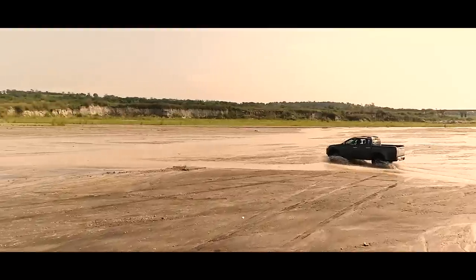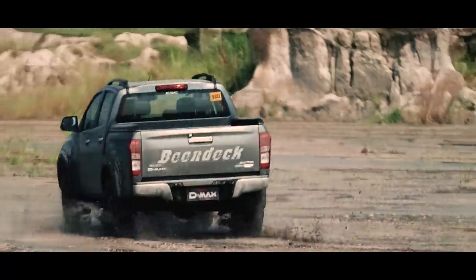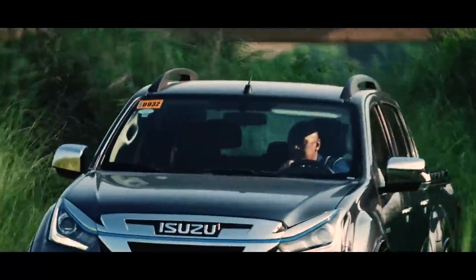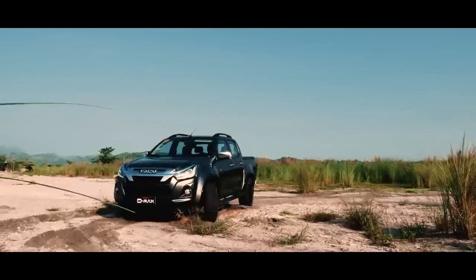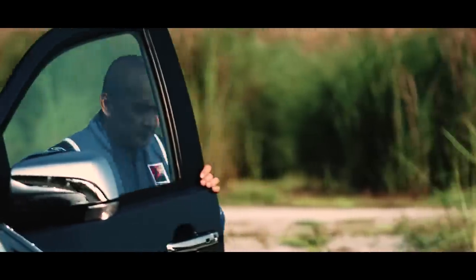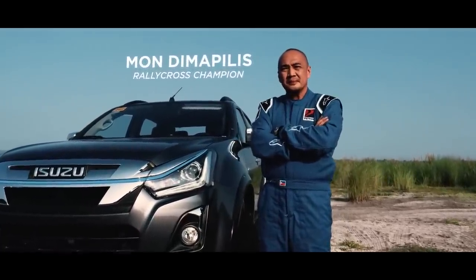The 2019 D-MAX Boondock, the brand-new high-performance vehicle from Isuzu. Steering the Boondock through the toughest test is Rallycross hero Mon Dimapilis, 2018's Golden Wheel Rallycross Awardee and AAP Rallycross Driver of the Year.